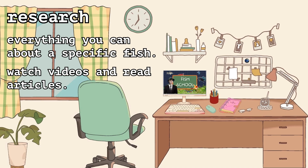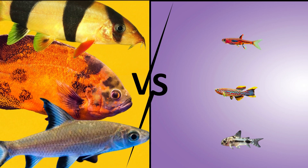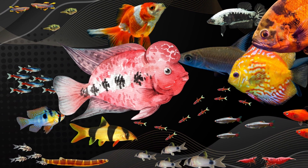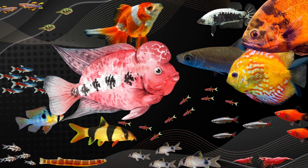Watch videos and read articles to learn about the diet, temperament, preferred temperatures, et cetera. Some fish like warmer water and others like it colder. Some fish are peaceful and others want to kill everything in the water with them. Some fish are small and like to stay in groups while others get huge. Not all fish work together, but there's a lot of combos out there that do. I'm going to share some of my favorite options a little bit later in this video.